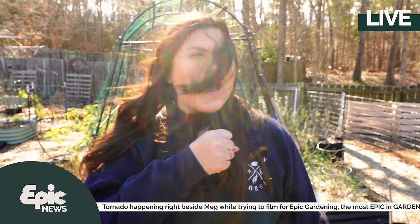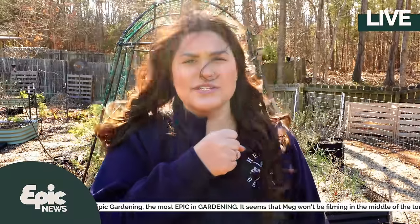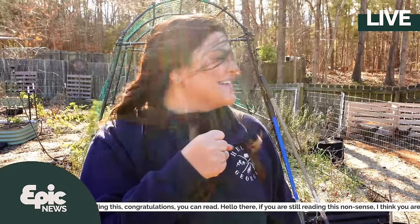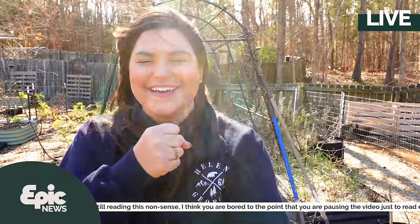Megan Lloyd here, coming to you live from North Carolina, where we have tornado watches later this week. I'm trying to film for Epic Gardening, but it seems that today is not going to be the day. Back to you, Kevin.